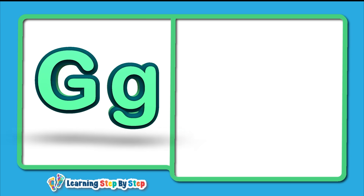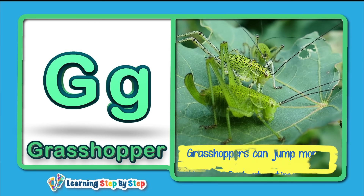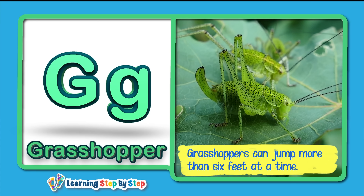G for Grasshopper! Grasshoppers can jump more than six feet at a time.